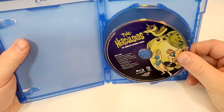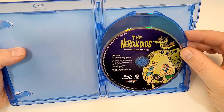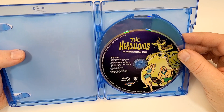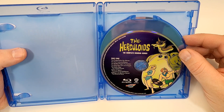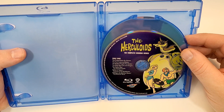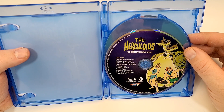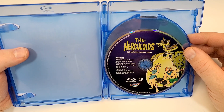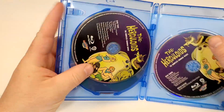So we do have Blu-ray discs that look like they match the cover art. Disc 1 includes: The Pirates, Sarco the Arkman, The Pod Creatures, Mechor, The Beaked People, The Raiders, The Molemen, The Lost Dorgite, The Spider-Man, The Android People, Defeat of Orgon, Prisoners of the Bubble Man, Meccano the Machine Master, and Tiny World of Terror.